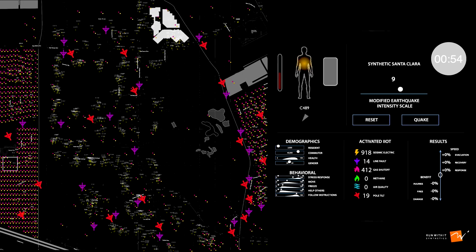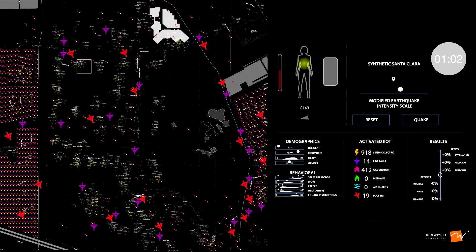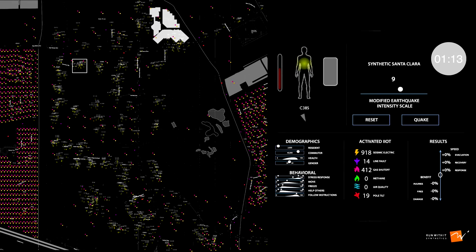We can see that there's a concentration near the Pedestrian Trail of power lines and poles down. This is very real — these poles are going over 101. What happens often in earthquakes is gas lines can break, and soon our methane sensors are going to begin to detect leaks.